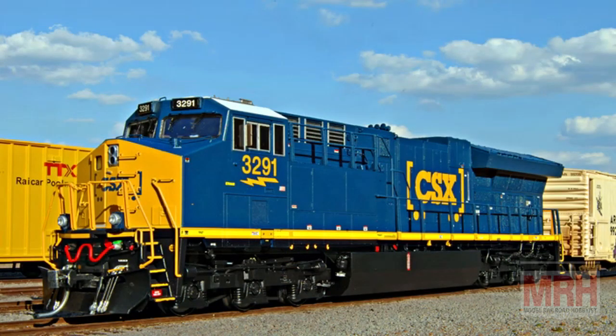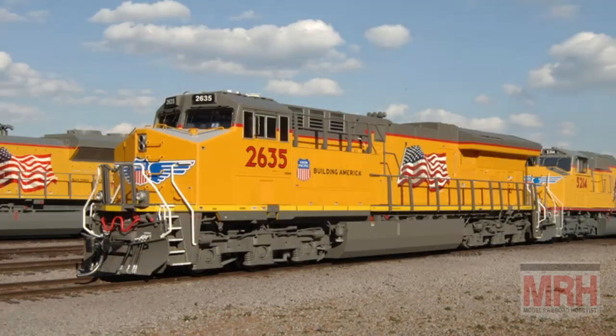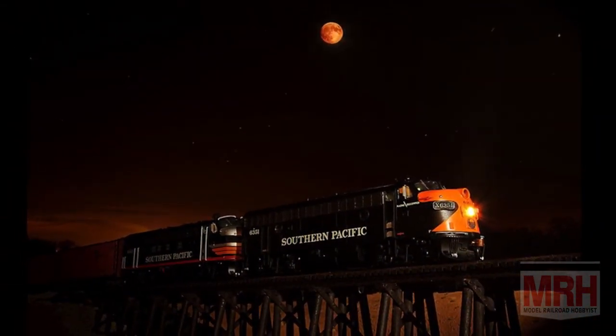We take a look at the Intermountain Tier 4 locomotives, just coming out within the last few months — beautiful models with sound. We run them outside and photograph them. I also show you how I shot a gorgeous nighttime shot with a full moon for Athearn using their F units, taking you step by step through that nighttime photography project.